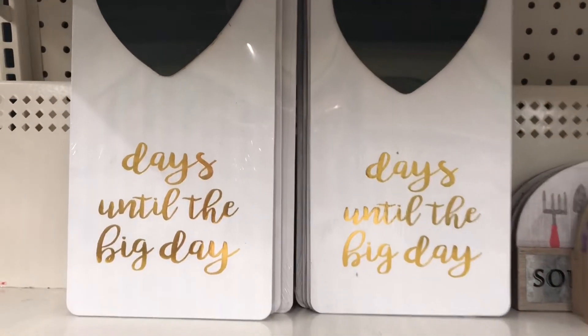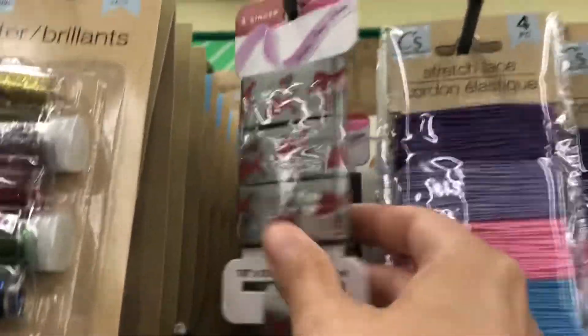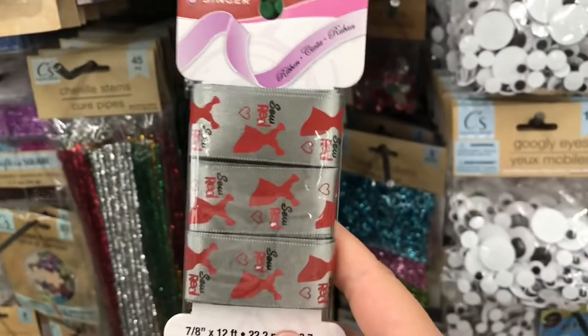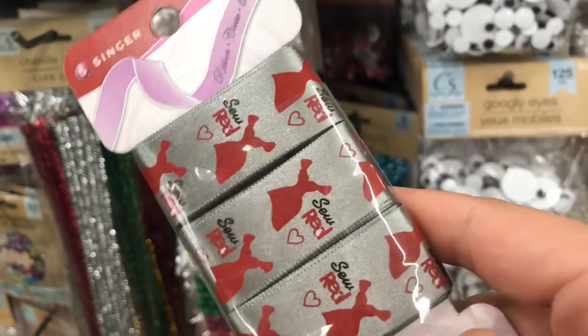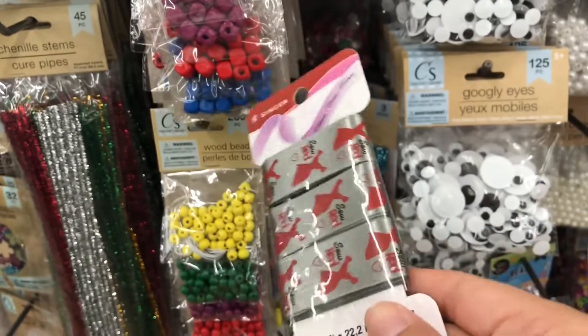Look at this cute little door hanger — kind of like one for weddings. They also have this Singer ribbon — Singer is a name brand you can find at Joann Fabrics. It's a red ribbon for breast cancer awareness, and I was surprised to see that there.